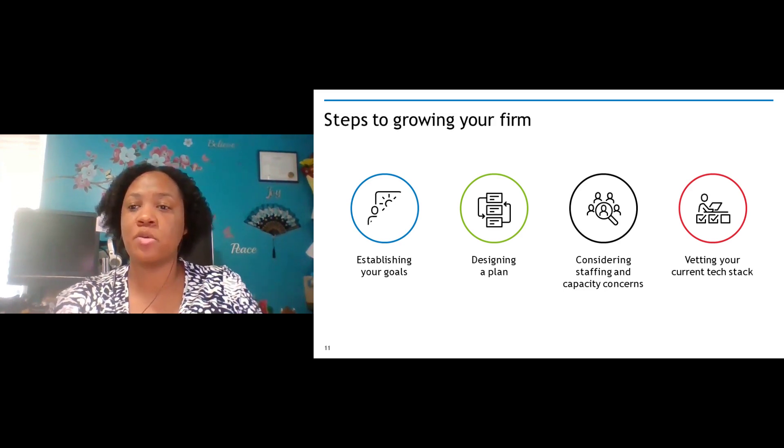When you're thinking about steps to growing your firm, you want to establish your goals, design a plan, consider the staffing and capacity concerns, and then vet your current tech stack — is it working or not? Your goals are your goals. The way you want to grow your business is going to depend on you. You don't have to worry about trying to copy the preparer who's on the other side of town. You want to grow the way you want to grow, so lay out your plans for what it is that you want.